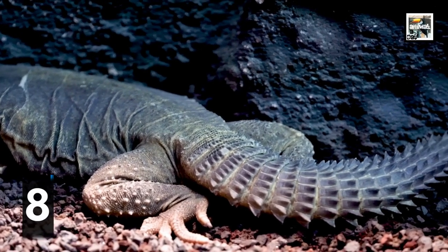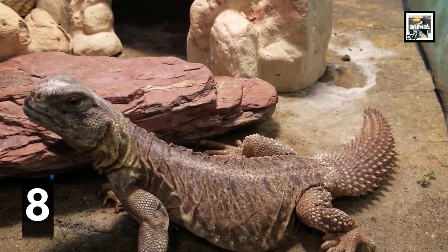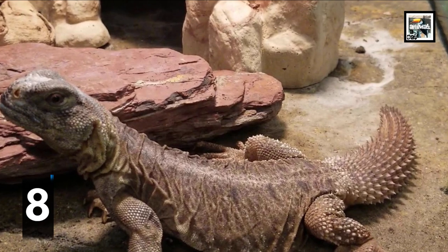Each Uromastyx lizard has 10 to 30 rings of sharp protrusions or spikes used to defend themselves. Their tails are also used to shield the entrance of their sleeping burrows to prevent an attack on them while sleeping.